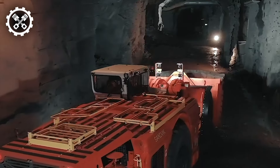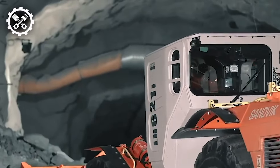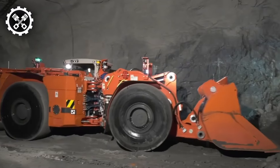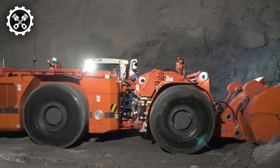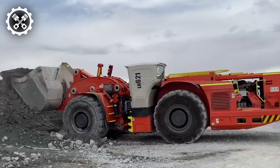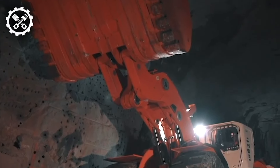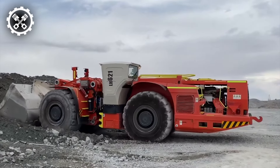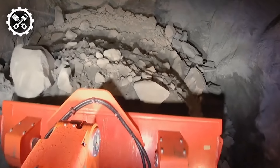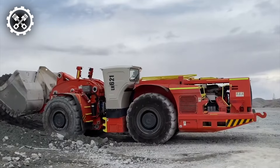Let's delve into the LH621 model, highlighting the key benefits of this 21-ton underground loader and dump truck. Offering exceptional productivity, it stands out for its efficiency in tunneling operations. Enhanced safety is ensured through the operator's cab, certified to protect against falling objects and tipping over. Additionally, it boasts an intelligent control system facilitating rapid and straightforward diagnostics, along with low emissions, promoting environmentally conscious mining practices.